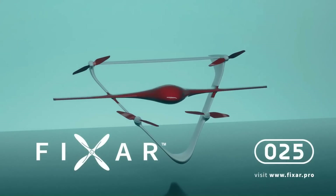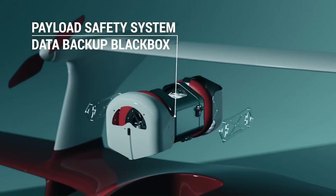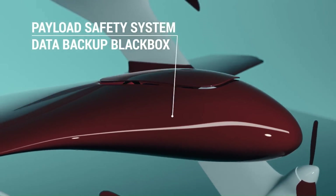The Fixer 025 is currently available for purchase. The price starts at €60,000.